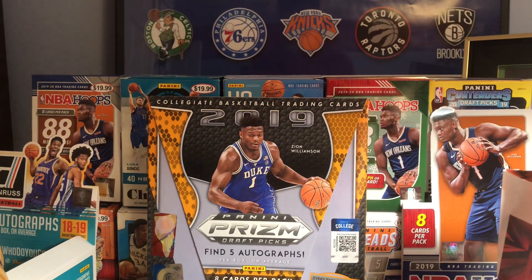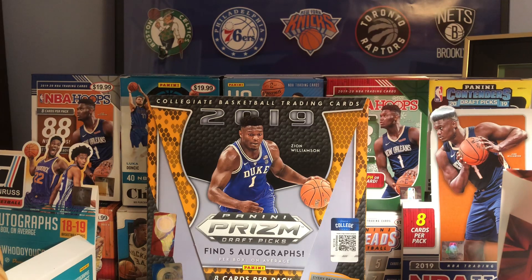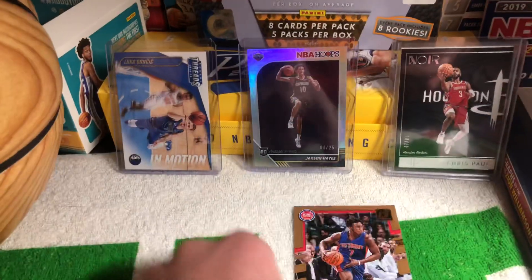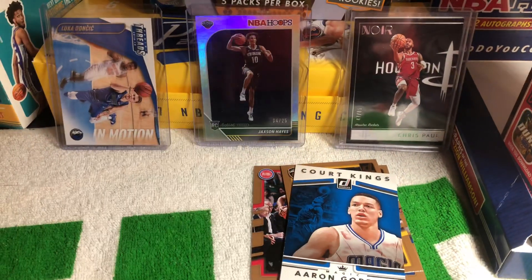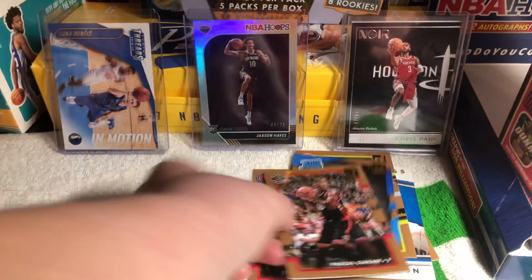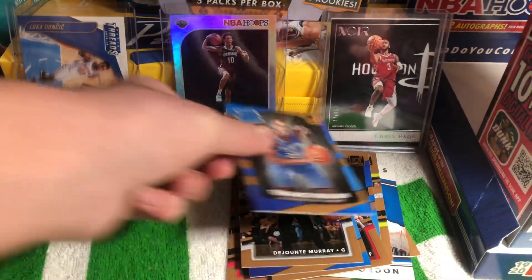Now I'll show the Grab Bag. The Hobby Packs were 2017-18 Donruss — 10 cards in a pack — and then an 18-19 Hoops. I'll show the Donruss first. We got a Stanley Johnson, Crawford, J.R. Smith, really nice Aaron Gordon Court Kings, Prince, Ben Adebayo, Siakam, Wilson, Murray, and Ferguson.